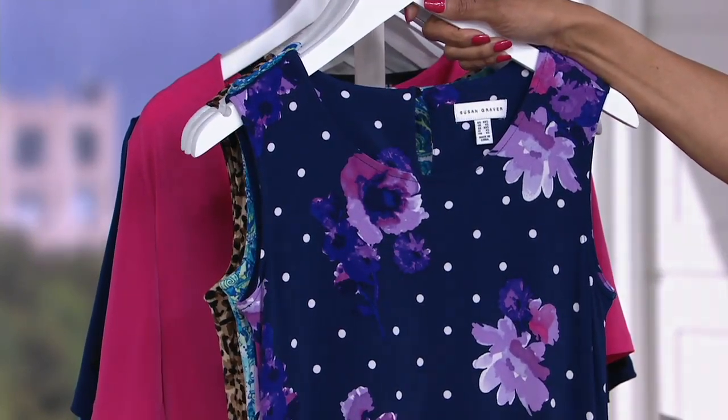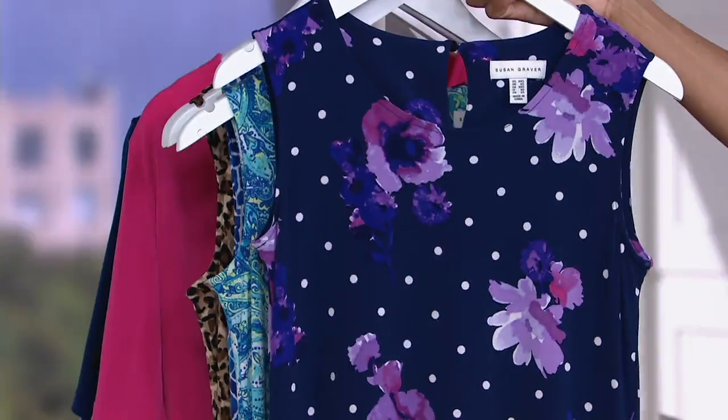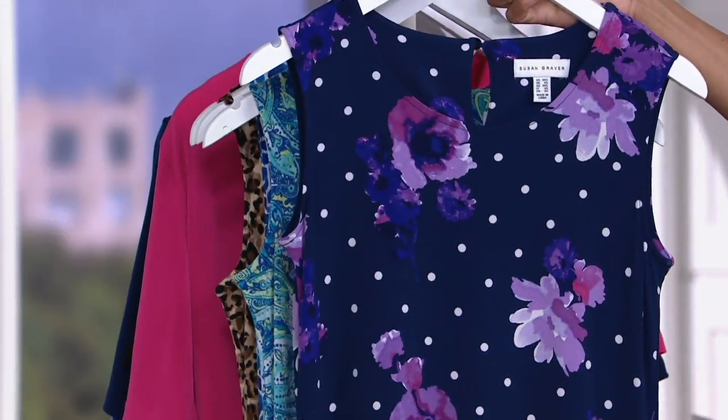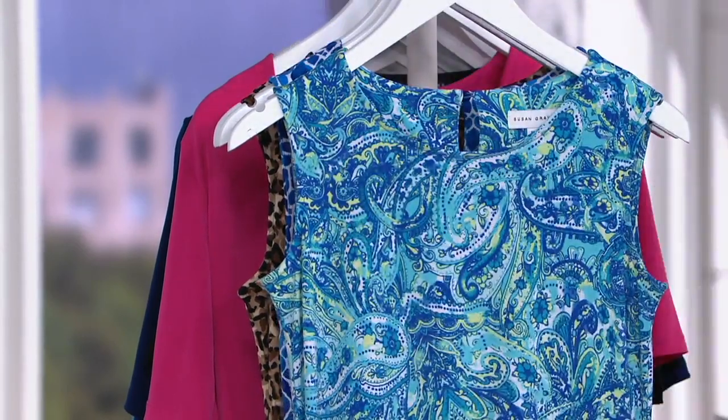The print I decided to wear is called black floral — a black background with pretty floral print done in pinks and white. It's a nice modern-looking floral. Susan is known for polka dots, and she did her version of a great dot but also added a floral element to it. This is the navy dot floral: navy background, white polka dots, and the flowers are done in purples and lavender tones. Really pretty color combination.